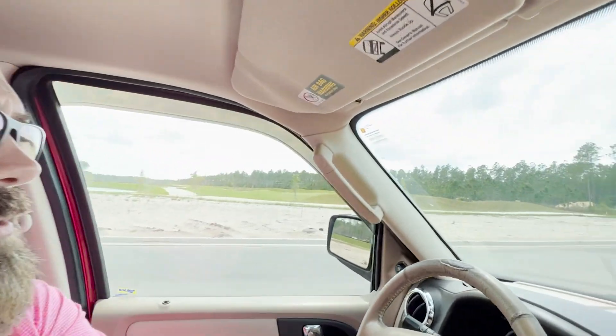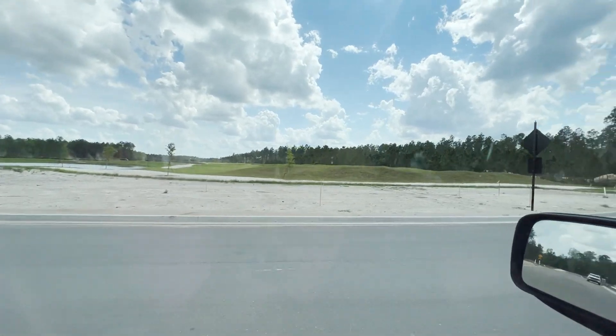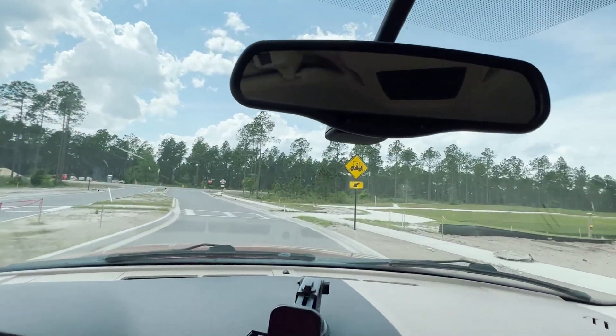Stillwater has two entrances. I'm going to give you a glimpse of the back entrance and then talk about the pros of having two entrances to your community. We drove through the front entrance and passed where the clubhouse will be, and now we're coming to the rear entrance.